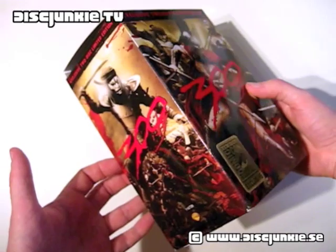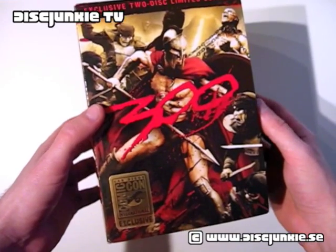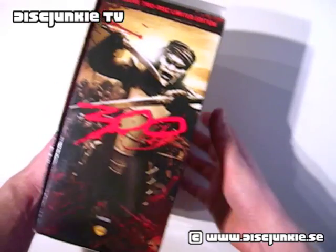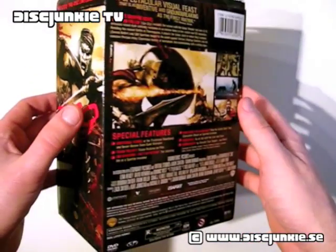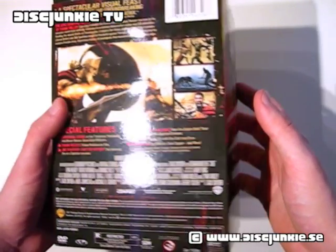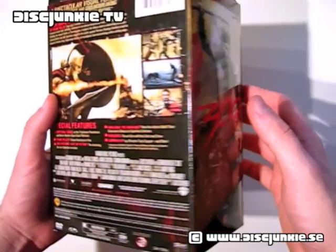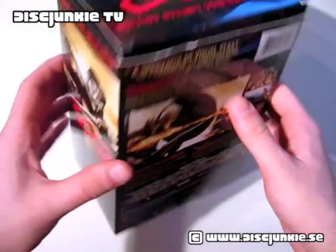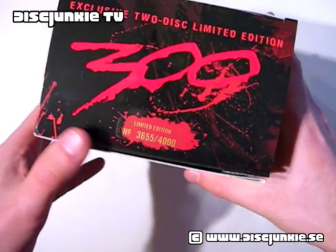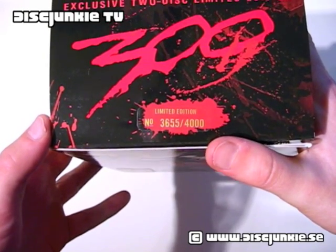First off, you'll notice that this is not the typical gift set box with the miniature helmet, but rather an alternate box with some alternate artwork to it. And as mentioned, this was only available at the Comic-Con convention in San Diego. The DVD is the same as the two-disc American version, but the box set is exclusive. It's limited to 4,000 copies, and each of these boxes are numbered — this is number 3,655 out of 4,000.